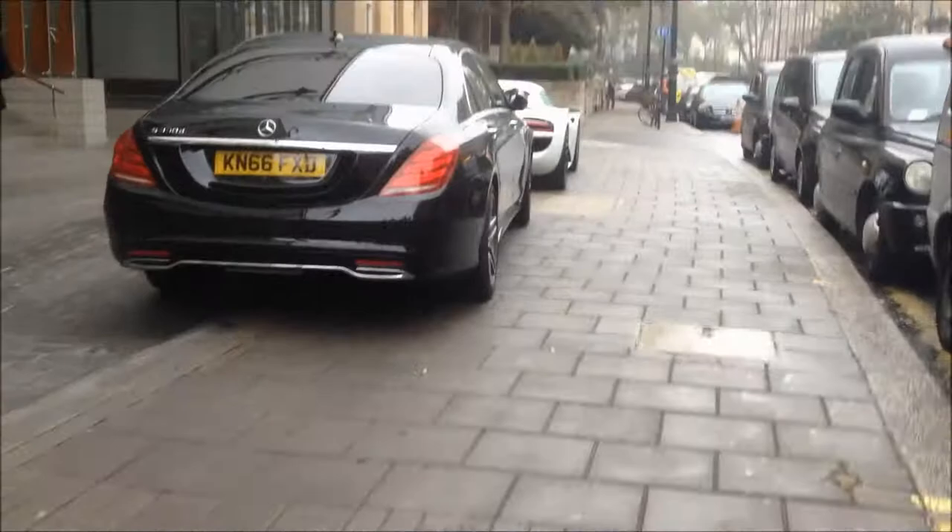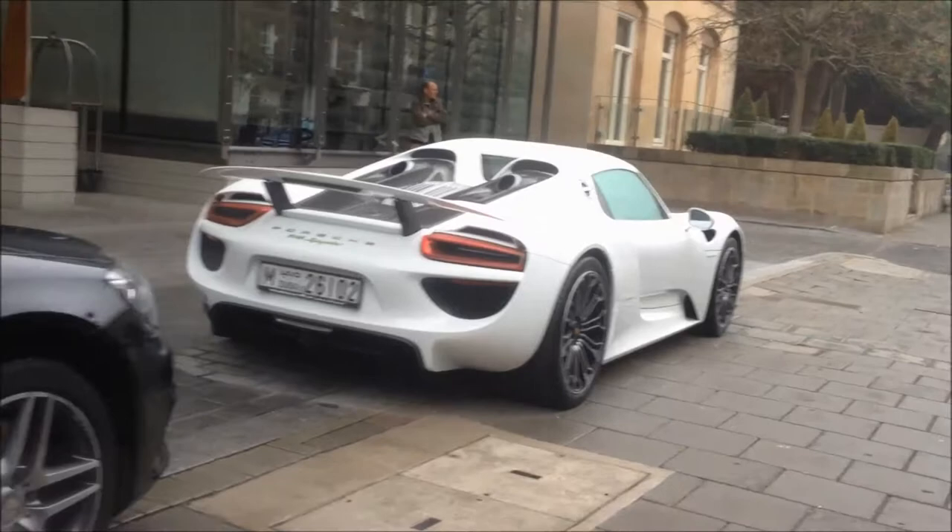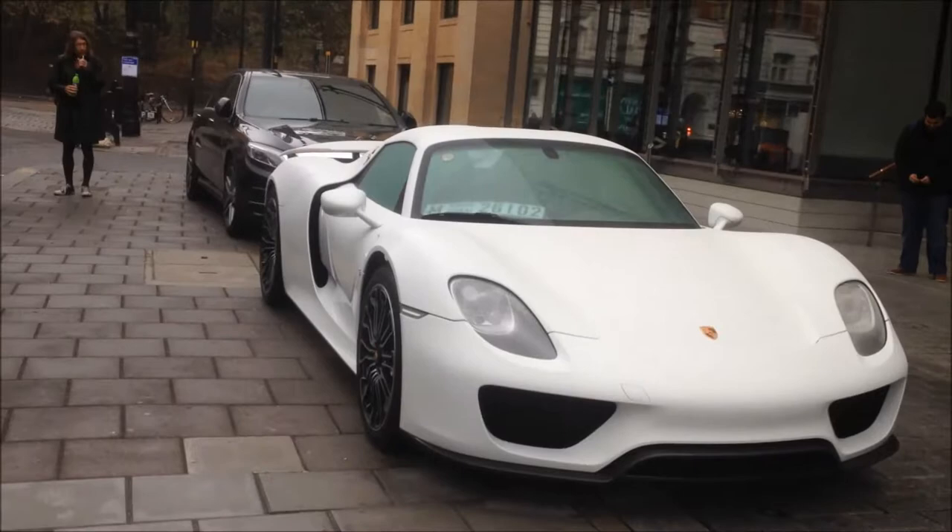Second hypercar of the day — you can see it. It's this all-white 918 from Dubai. This is an interesting spec in my opinion — it's all white, nothing else, with plates on the window. Interesting.